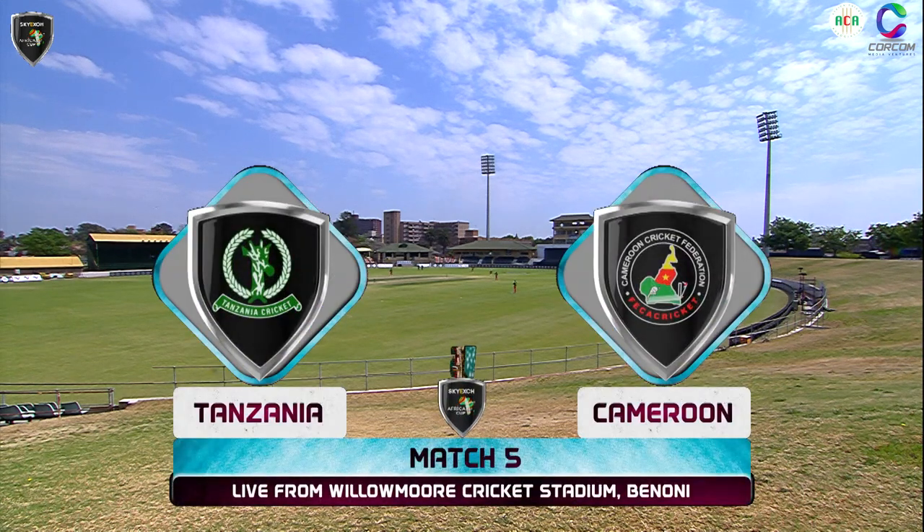Welcome back to Benoni, where Tanzania are taking on Cameroon. Cameroon won the toss, they batted first. Welcome and good morning, Kasim — good to have you here. Good morning, it's great to be here. It's a great day, good sunny day and good for cricket.